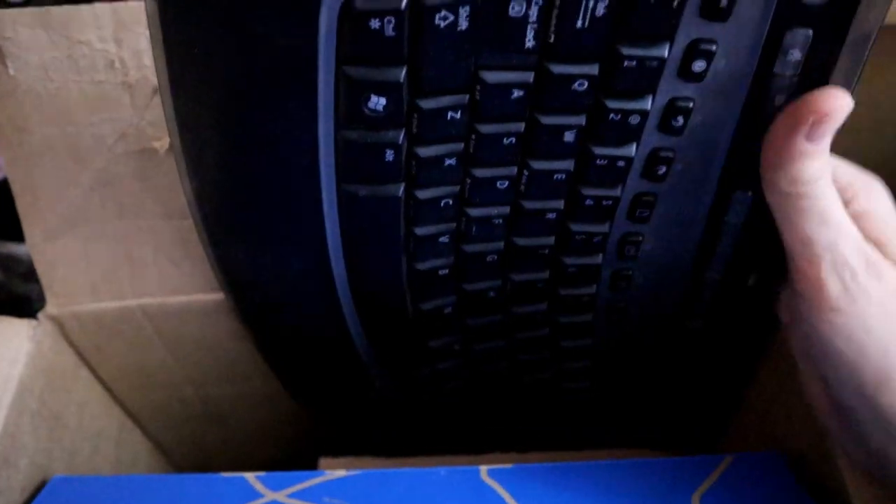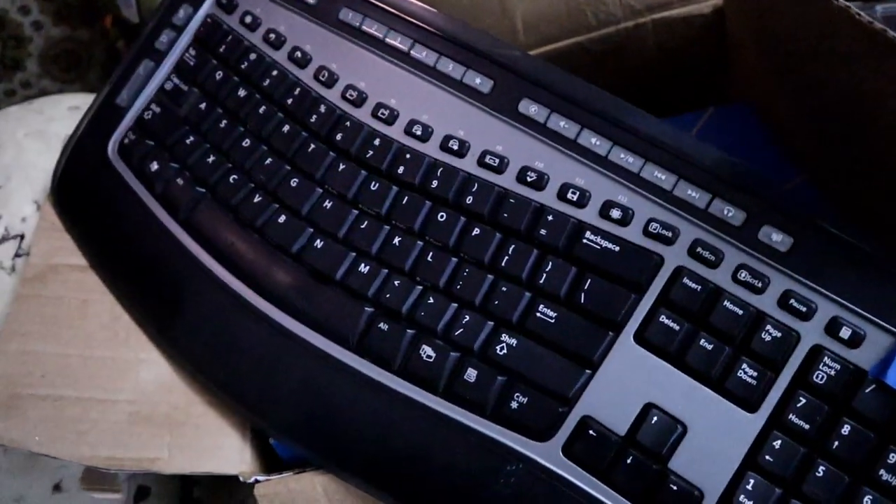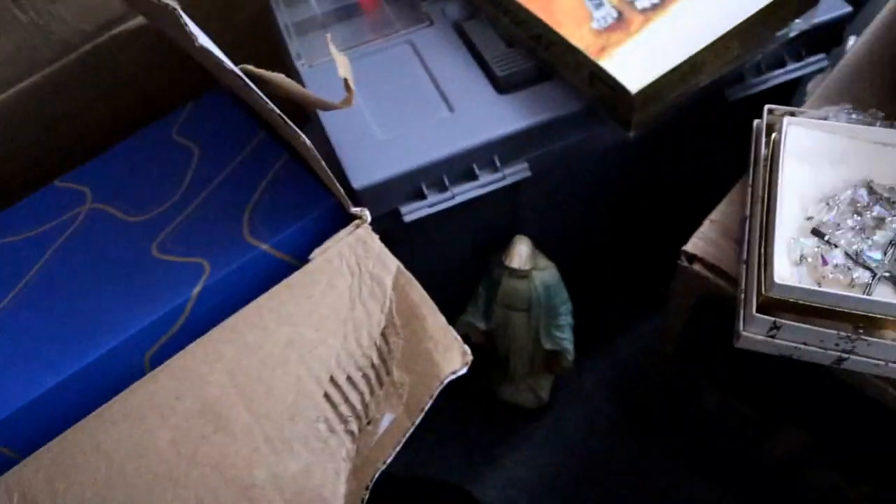There's a keyboard that I grabbed that we might be able to use — it's a wireless one and it has the dongle. Keyboards and mice, computer pieces and parts — sometimes we can reuse them.